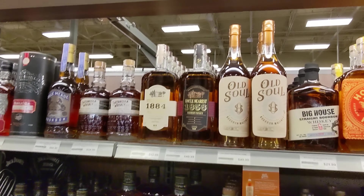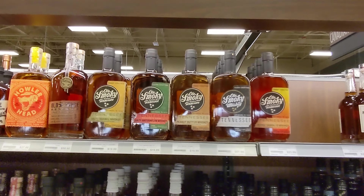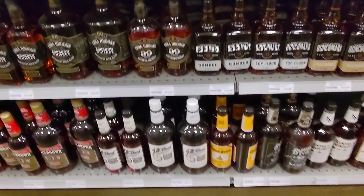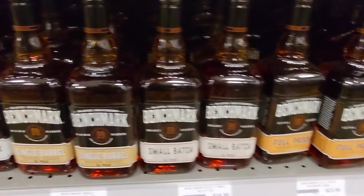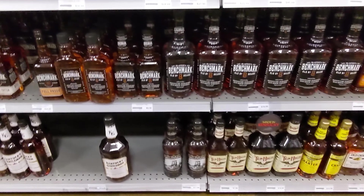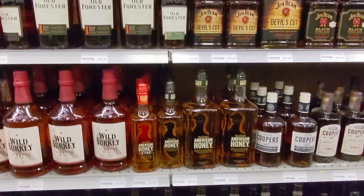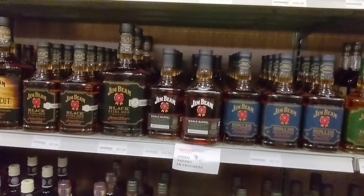Some Bulleit right there. Never heard of Old Soul — never seen that one. There's some Uncle Nearest — people have been asking about that one. It's on the list, guys; we just need the right price at the right time. Here are all the Benchmarks — they have the Bonded, Top Floor, Single Barrel, and a few others. They just put these out; when I came back to this Liquor Barn they were picked up in Louisville. They are very, very hard to come by right now, but if you do see it I'd highly recommend getting the Top Floor or the Bonded — those are definitely worth the money. Don't pay over $23 for the Top Floor or Bonded, because then they're just price gouging.